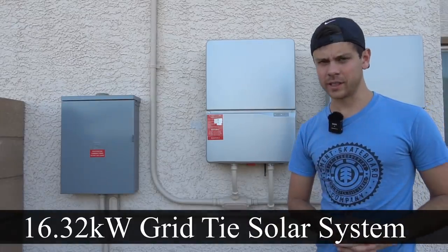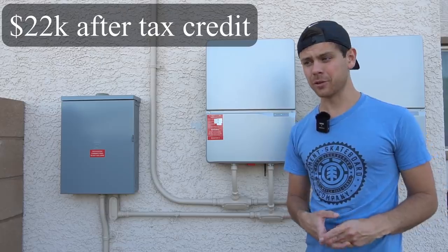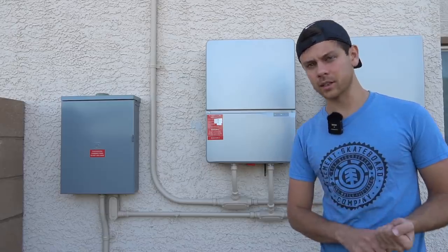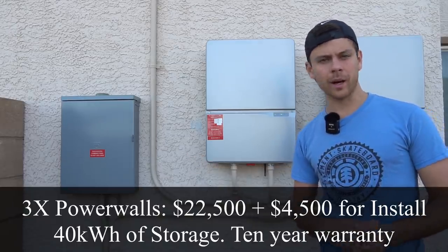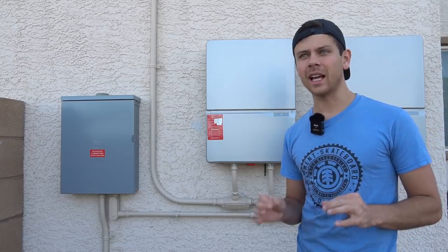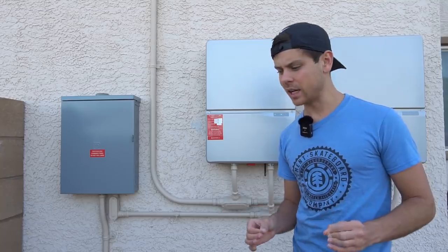This is my 16,000 watt grid-tie system. Grid-tie systems are nice because they are super cheap and produce a lot of power, but the big downside is if the grid were to go down, the power output of this system will be zero. There are two ways to solve this problem: either buy Tesla Powerwalls for an AC-coupled backup system, or buy a solar inverter and run a battery backup system, but those options are very expensive and the likelihood of the grid going down for more than a couple of weeks is very unlikely.